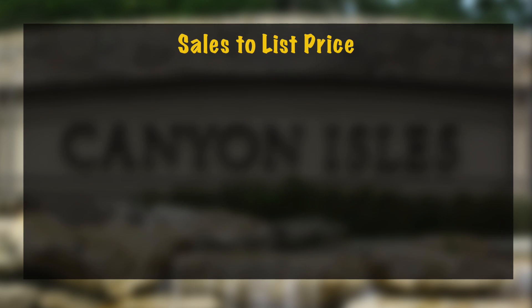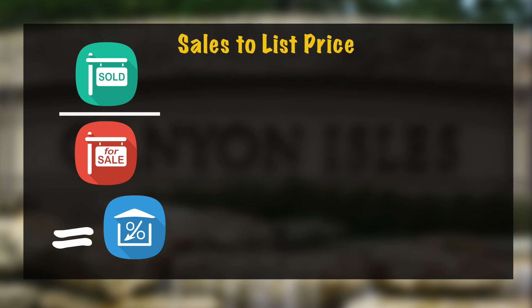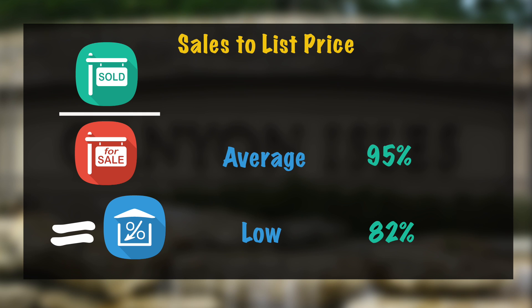Next we're going to go over the sales to list price — this is the sold price divided by the list price at time of sale, which gives you a percentage. On the low end, someone paid 82% of the list price. The average came in at 95%, and for the most sought-after home in Canyon Isles, someone paid 101% of the list price.